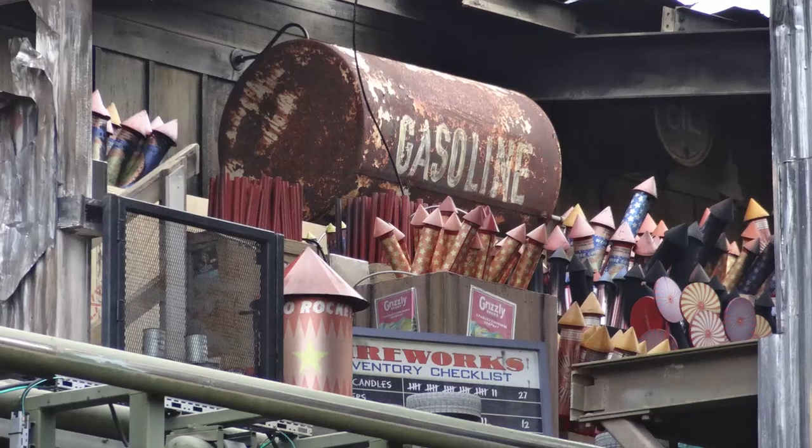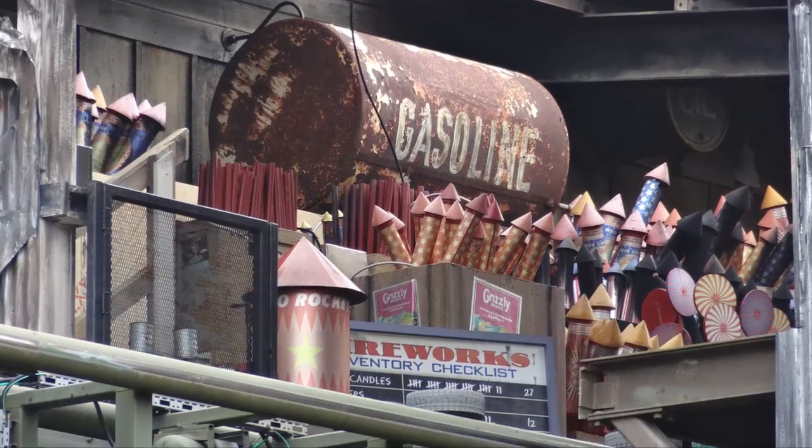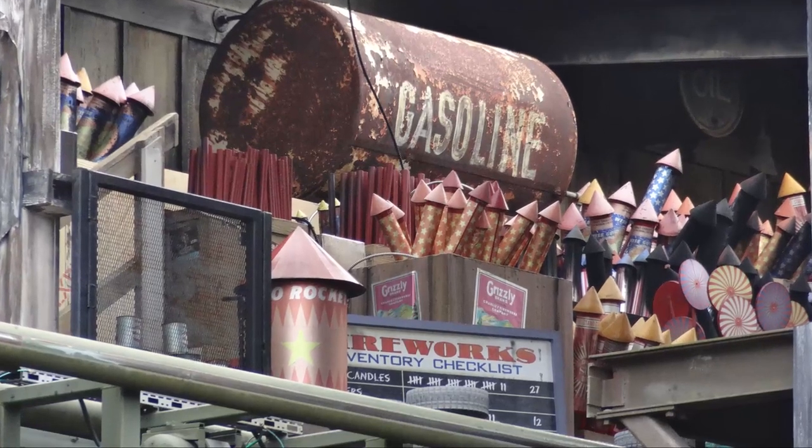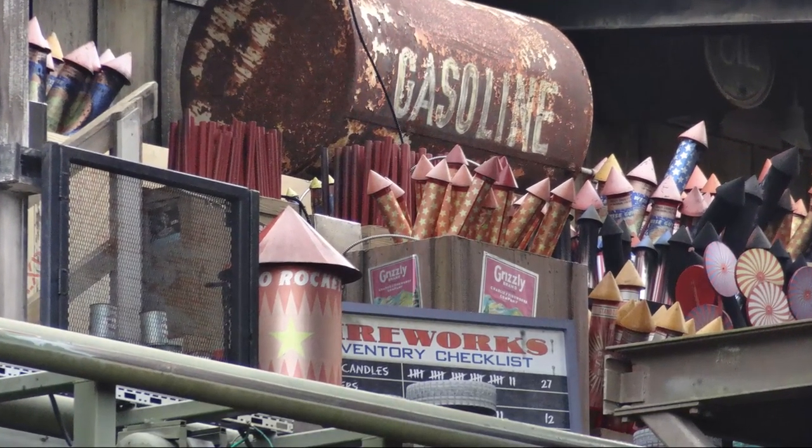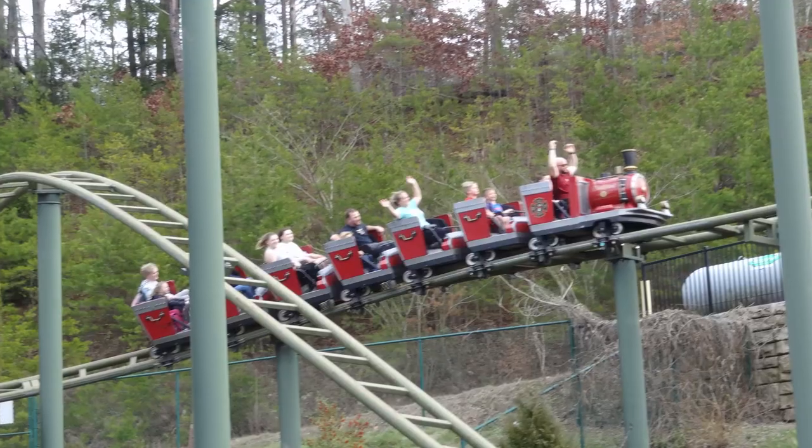Of course, this ride is not intense and there is no reason you should go into this thinking otherwise. It is thrilling enough for adults to enjoy, especially with integrated on-ride effects and the backwards section, but it is not forceful by any means. It sits right on that perfect threshold for a family coaster and attracts its target audience very well.